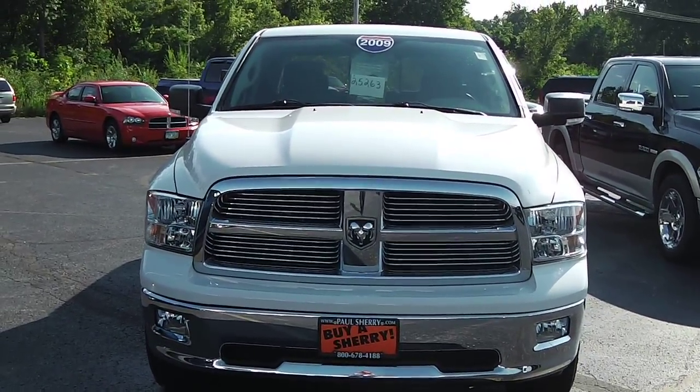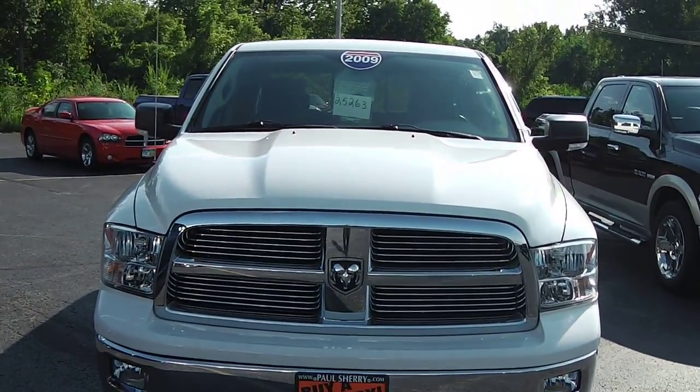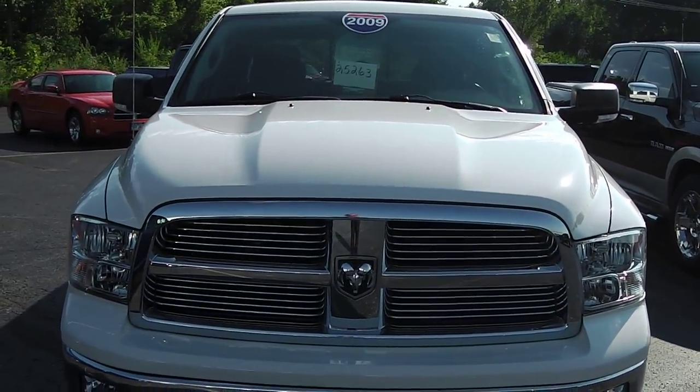Zach Smith here at Paul Sherry's Chrysler Dodge Jeep Ram and RVs here in Pico, Ohio. This here is a 2009 white Ram 1500.